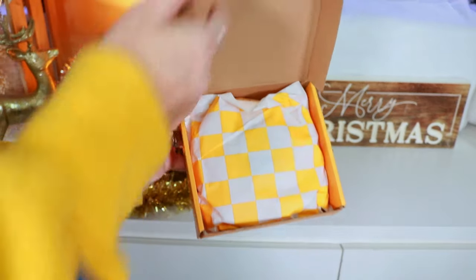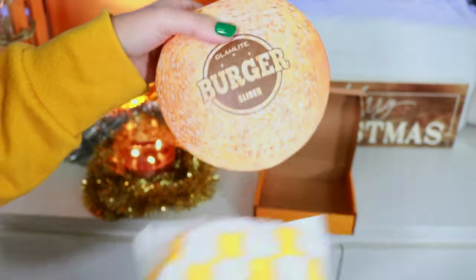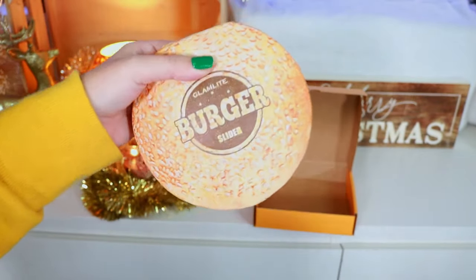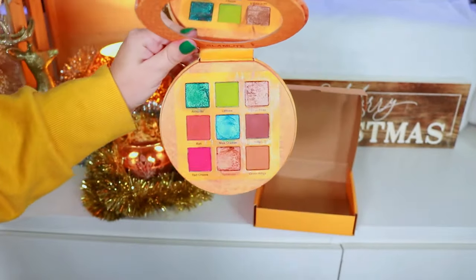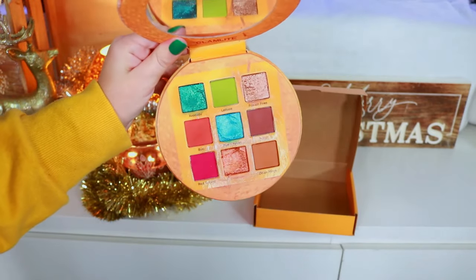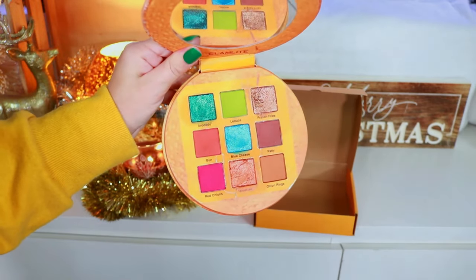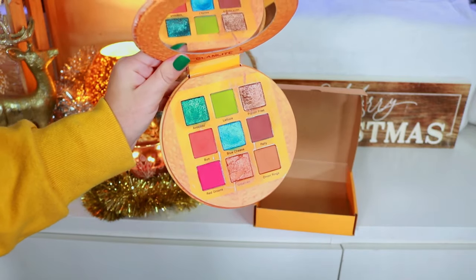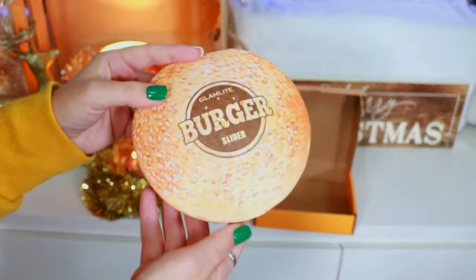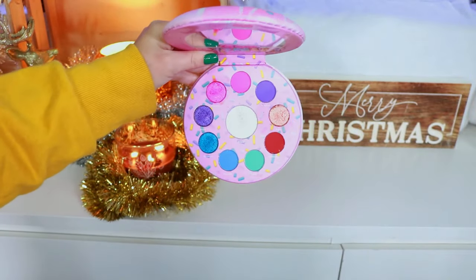We have the Glam Light Burger Palette — look how cute it comes in a little burger sleeve. Glam Light was always very innovative with their packaging, which is why I kept everything. This one isn't as aesthetically pleasing as some others in their collection, but it was still a lot of fun to play with. Their formula has improved over the years, but even back then it was so good.